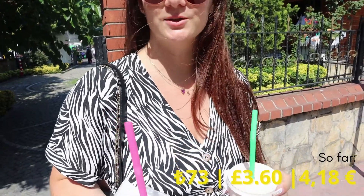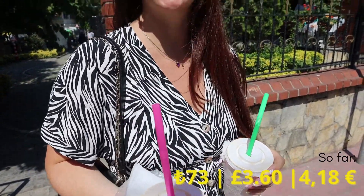Now we've just got two fresh orange juices. They were only 20 lira each, which is only one pound each. So far we've spent about less than four pounds I would say.